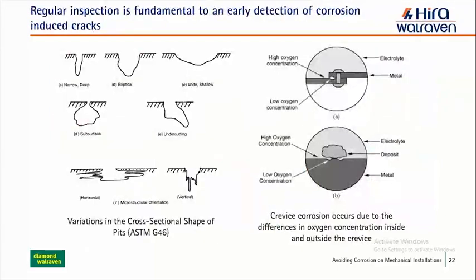Galvanic corrosion occurs when you place two dissimilar metals in contact with each other without anything to isolate them. In this situation, the less noble metal tends to degrade at a much faster rate than it would without contact between the two different metals. According to ASTM G46, there are variations in the cross-sectional shape of pits: narrow dip, elliptical, subsurface, undercutting, horizontal, vertical — you might not see them at the surface level, but corrosion keeps progressing inside the material.